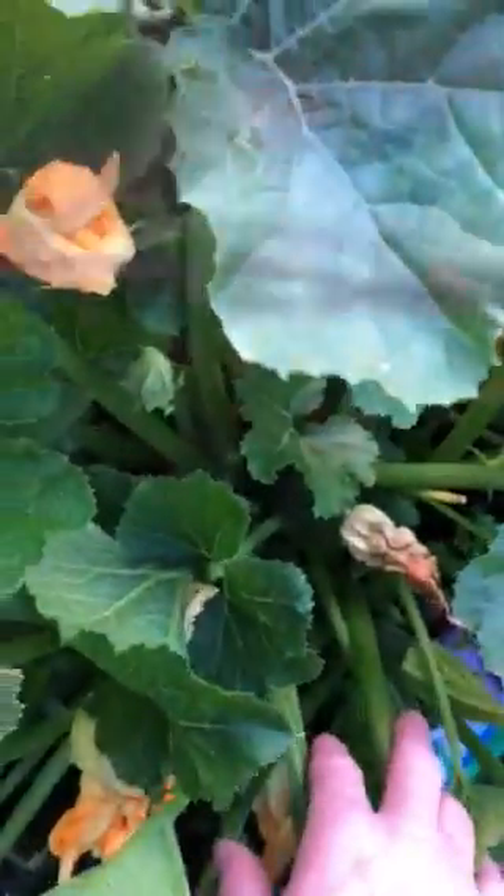There's another zucchini — there's one down there, you can see it. There's one. Another one. Oh my gosh, this thing is just going crazy. All started from seeds. Love it.